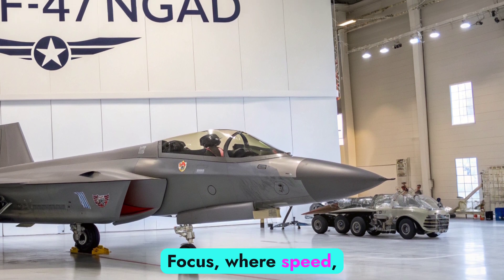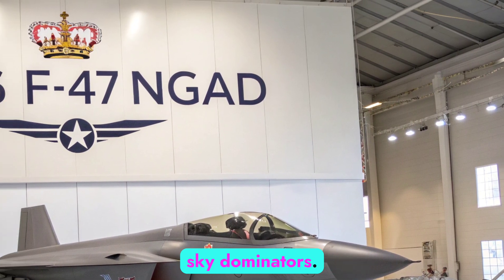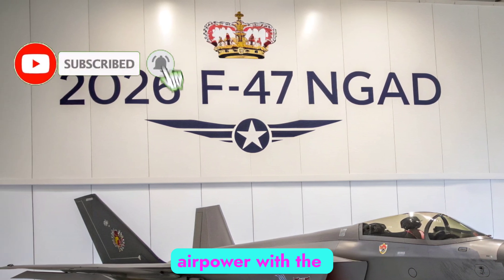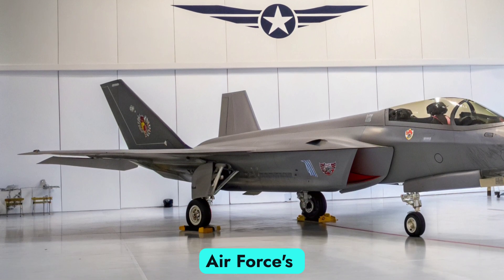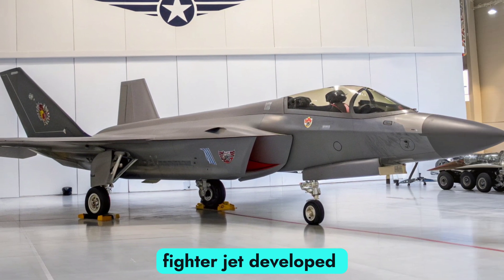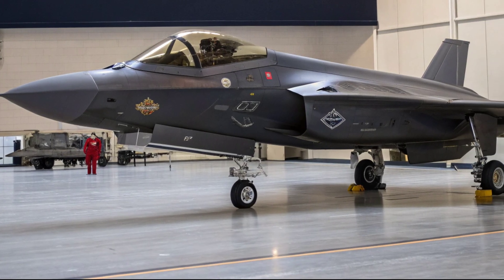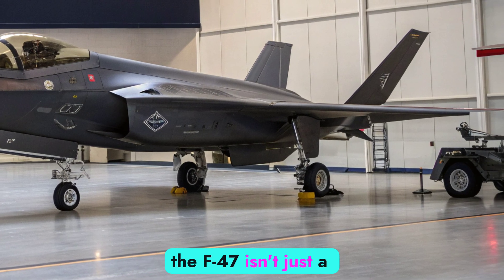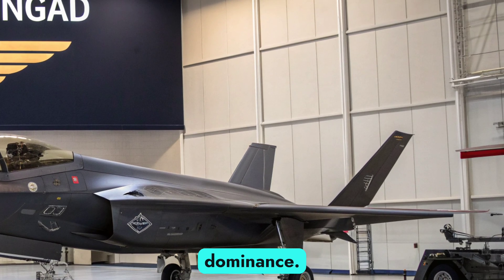Welcome to Autobike Focus, where speed, stealth, and next-gen technology meet — from road warriors to sky dominators. Today, we're diving into the cutting edge of US airpower with the 2026 F-47 MGAD, the US Air Force's sixth-generation fighter jet developed under the top-secret Next-Generation Air Dominance program. Designed to replace the F-22 Raptor, the F-47 isn't just a jet — it's an aerial ecosystem engineered for 21st-century dominance.